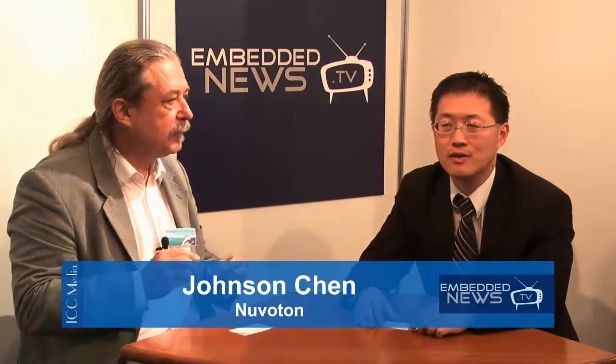Hello everyone, I'm Johnson Chen, Sales Director for the Europe area. Nuvotone is a spin-off company from Winbond Electronics and we have more than 20 years of experience in microcontrollers.